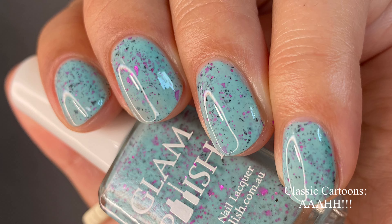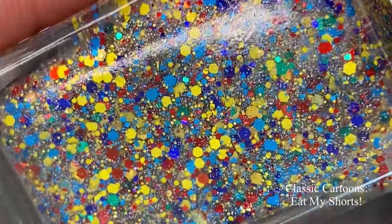Keep in mind that with more glitters and flakies in a polish, you may want to consider using a glitter smoother before your glossy top coat. In my videos I just do a glossy top coat since I'm not walking around with the polish on for very long, so the top coat doesn't tend to settle before I take the picture. Just keep that in mind.